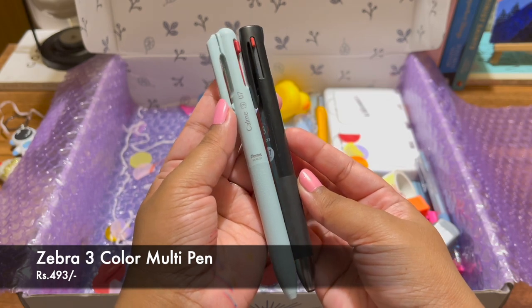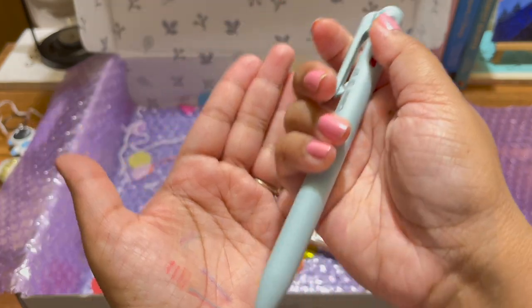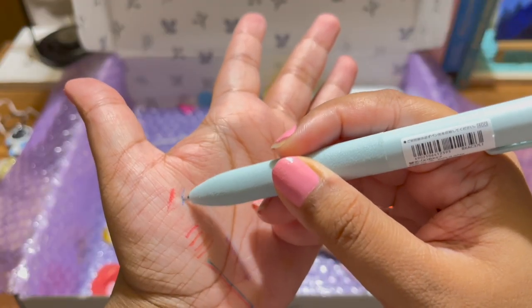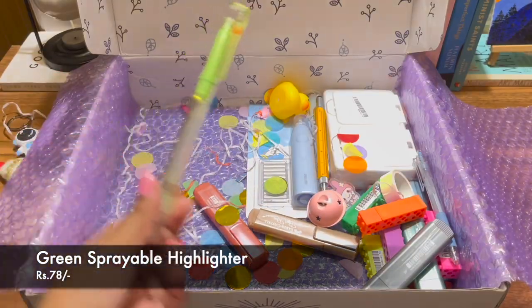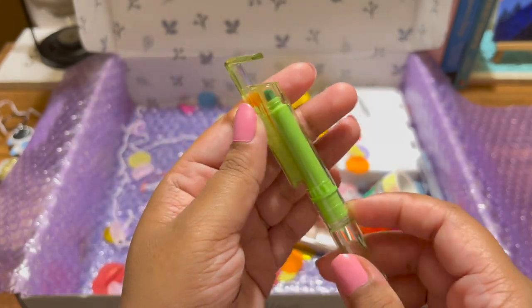Then I got these multi pens. These are expensive because they're Japanese brands, but they're quite worth it and they're great gifting items as well. You get three different colors in one pen — I think that's quite cool.